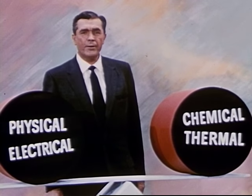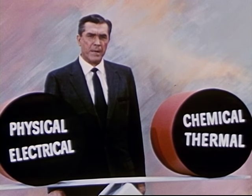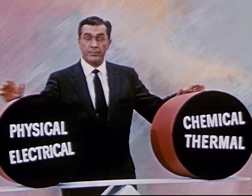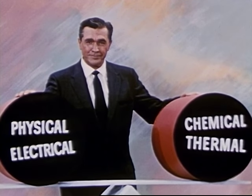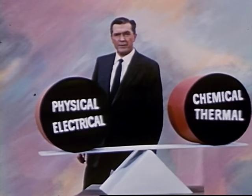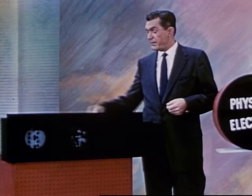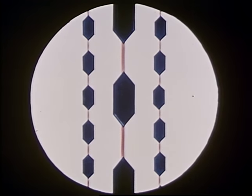Physical, chemical, thermal, electrical. The significant fact about Mylar is that it has not just one of these properties, but that it possesses a unique balance of them all. How is this done? Does Mylar have a special coating or ingredient that in time might wear out or lose its value? For the answer, let's look at an artist's conception of a Mylar molecule.